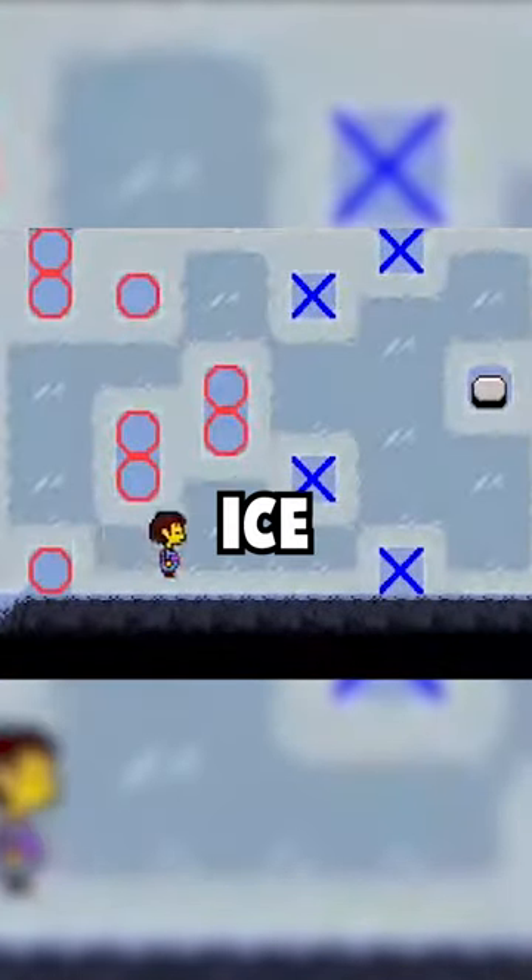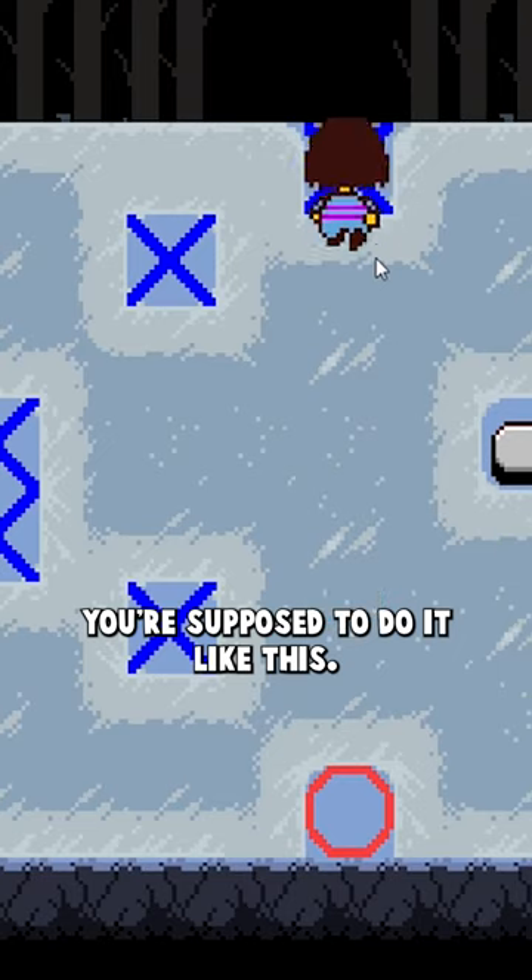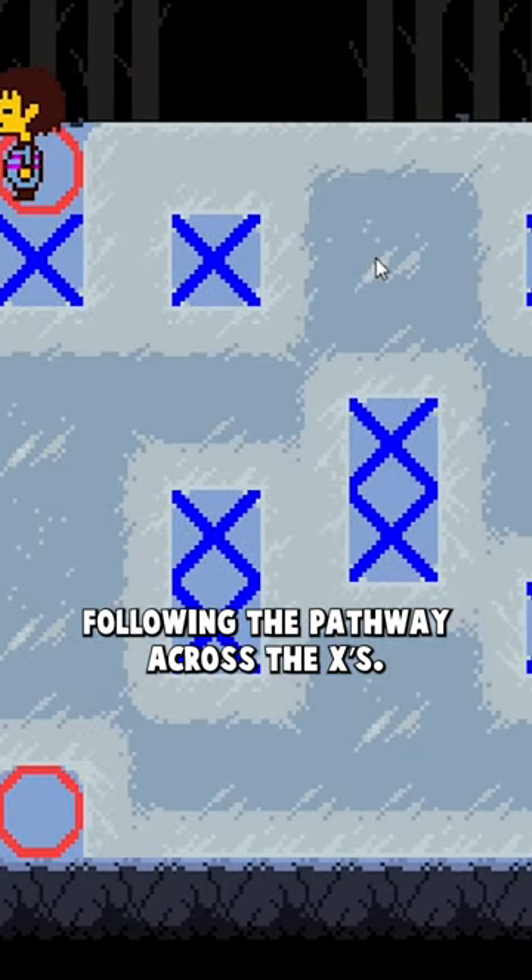The weird way speedrunners complete this ice puzzle. You probably remember this ice puzzle from Undertale. You're supposed to do it like this, following the pathway across the X's.